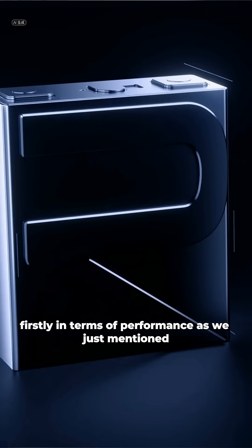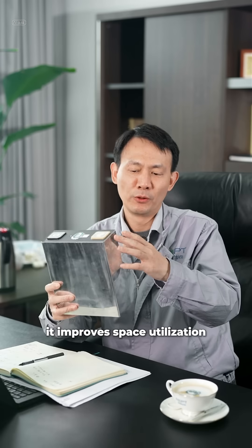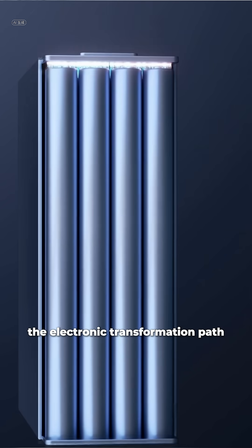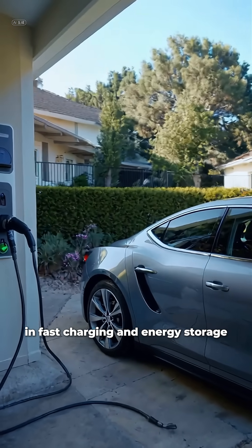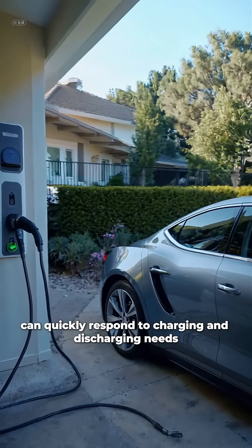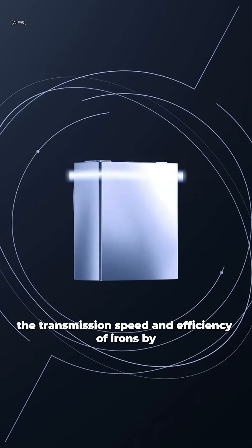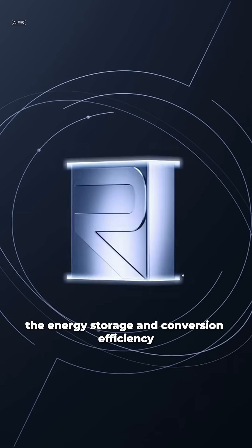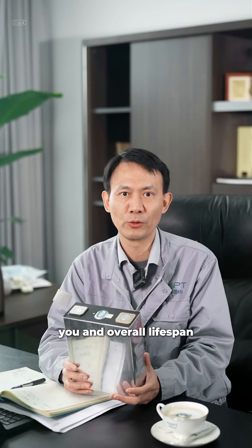Firstly, in terms of performance, the winding battery adopts an integrated structure. On one hand, it improves space utilization. On the other hand, its internal shortened tabs reduce direct current impedance by more than 10%. The electron transition path is greatly shortened, so in fast charging and energy storage it can quickly respond to charging and discharging needs. Its internal special interface structure builds a double layer, improving the transmission speed and efficiency of ions by 30%, enhancing energy storage and conversion efficiency, and also improving the battery's overall lifespan.